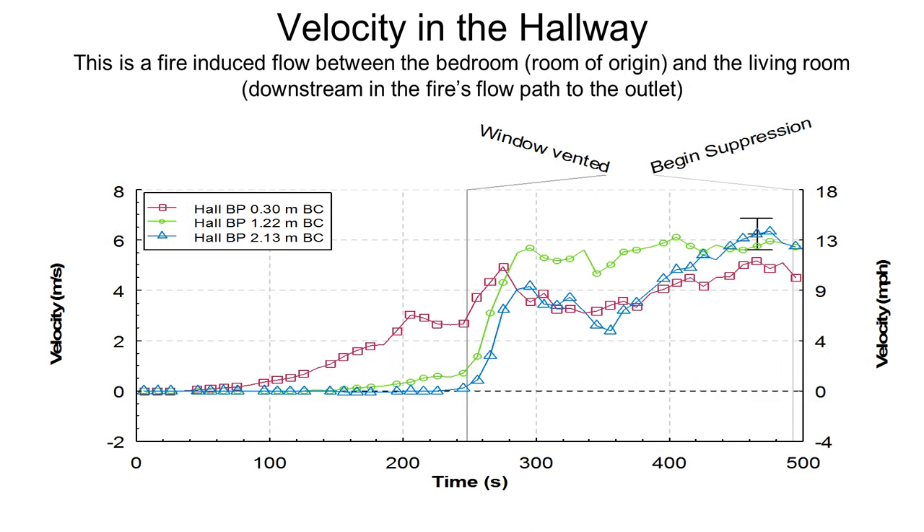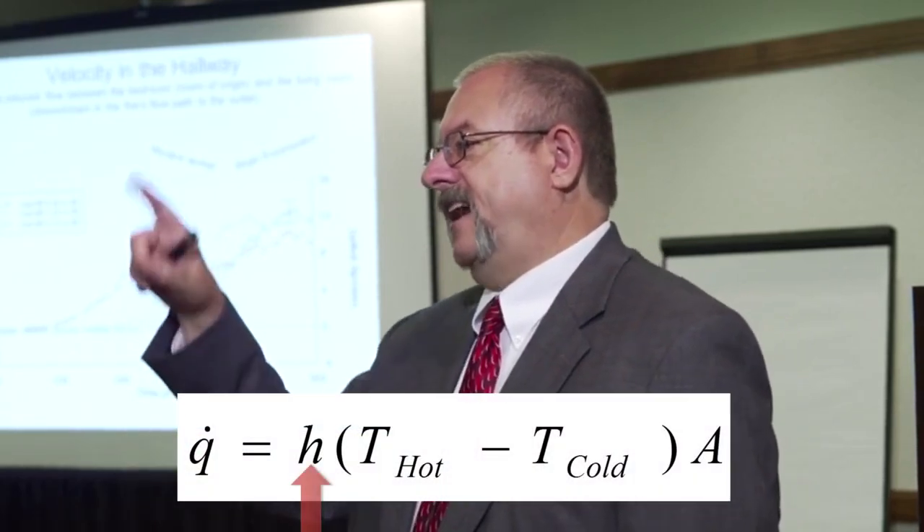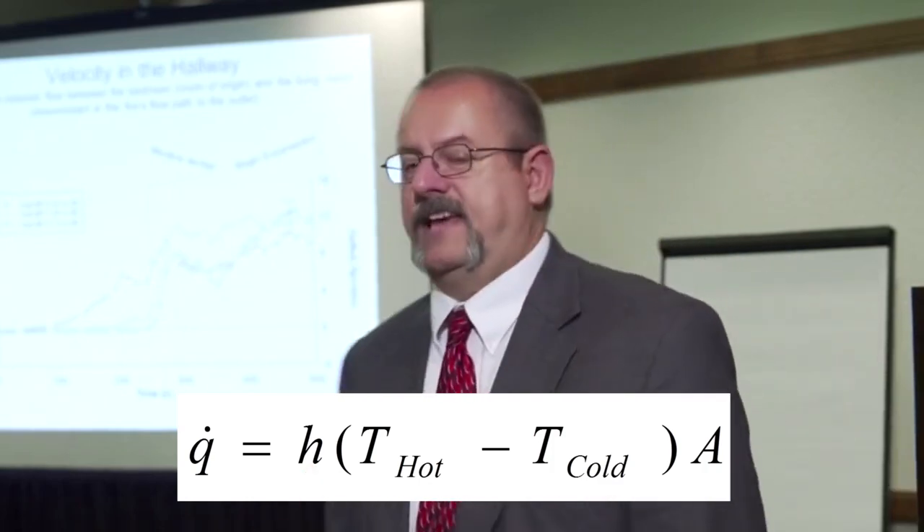The velocity in the hallway: high pressure wants to go to low pressure. Initially with the window in place, we just have the ceiling jet going across at about 9 miles an hour. Once the window is gone, we have a well-mixed fire environment with high pressure in the bedroom forcing its way to low pressure in the living room. Conditions in the hallway floor to ceiling are now somewhere between 8 and 12 miles an hour. This is the convective heat transfer coefficient increasing heat transfer to any target in that hallway.